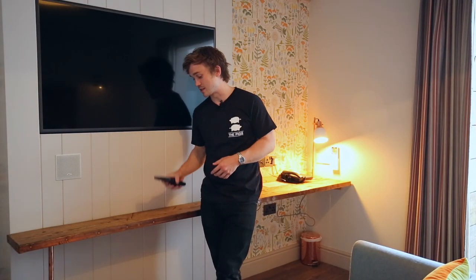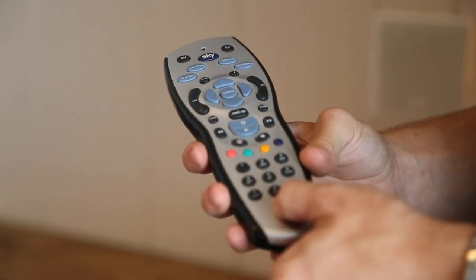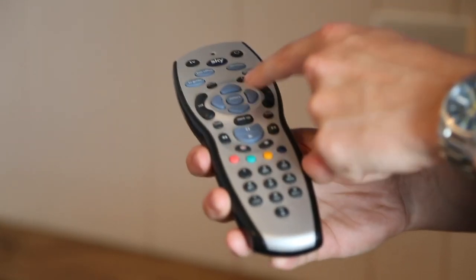The TV's already on standby, so you just need to grab the remote. The power button's on the top right-hand corner, and if you want to access Sky Movies or Sky Sports, all you need is the pin code, which is four zeros.